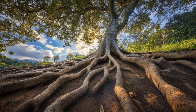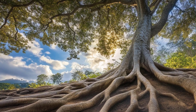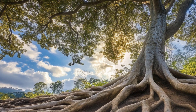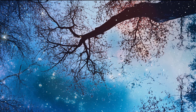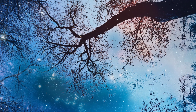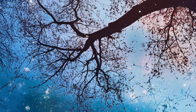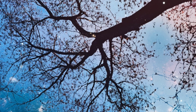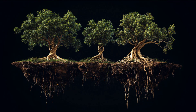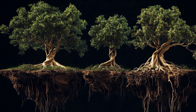Capillary action refers to the ability of water to flow in narrow spaces without the assistance of external forces. It occurs due to adhesion and cohesion. Adhesion is the attraction between water molecules and the walls of the narrow xylem tubes — the vascular tissue in plants. Cohesion is the attraction between water molecules themselves, allowing them to stick together. Capillary action allows water to rise a certain distance up the narrow xylem vessels, but this distance is limited and insufficient on its own to reach the higher branches and leaves of tall trees.